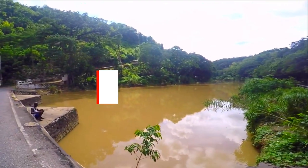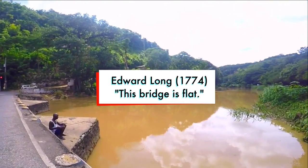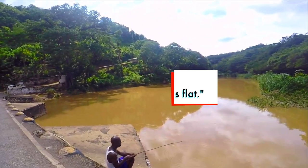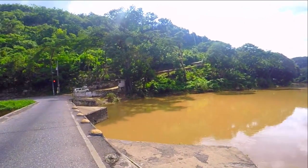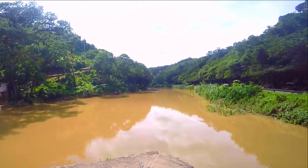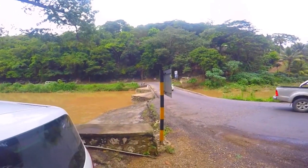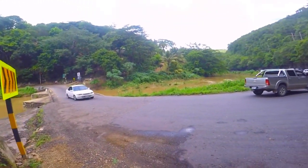Edward Long describes it in his History of Jamaica, published in 1774: 'This bridge is flat, composed of planks on a frame of timber work, which rests upon two piers and two buttresses projecting from the banks, constructed with piles and braces interlaced with masonry.'